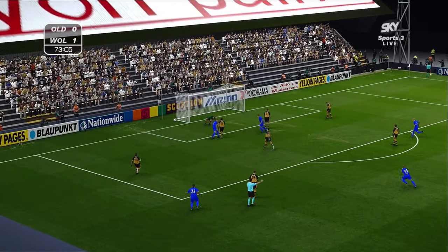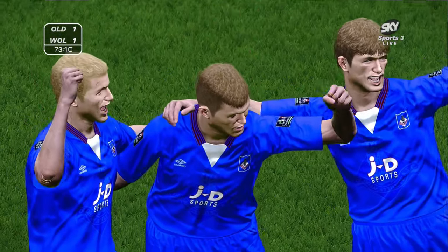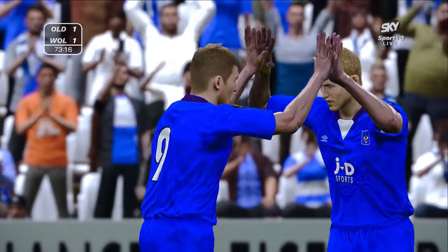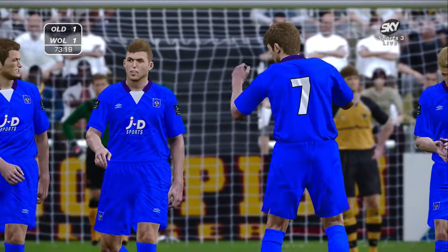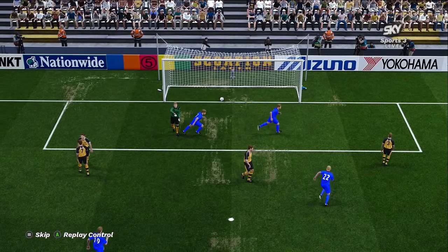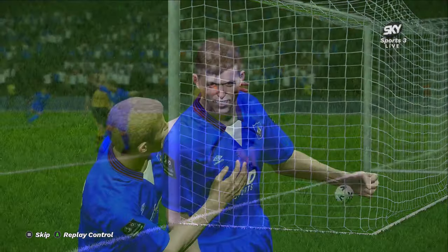Oh my days — what a goal! That was dreadful defending — what were they doing at the back? Oh my god! Oldham are back in this game now, 1-1! Barlow took that well but the defending at the back was dreadful. It was Venus who completely lost the ball — he was trying to take it down but he really should have just belted it away. If you look, he was trying to touch it down and when he had that touch Barlow just pounced. 1-1 now.